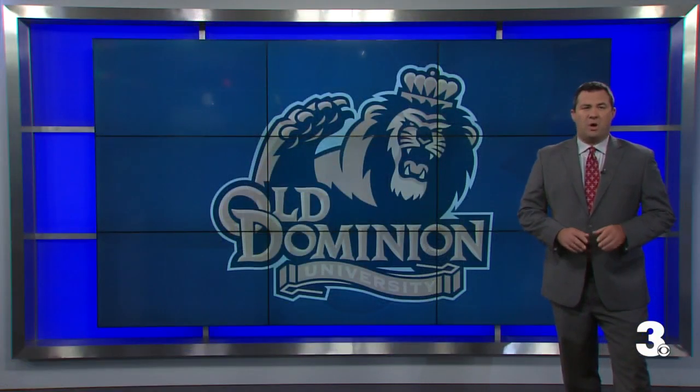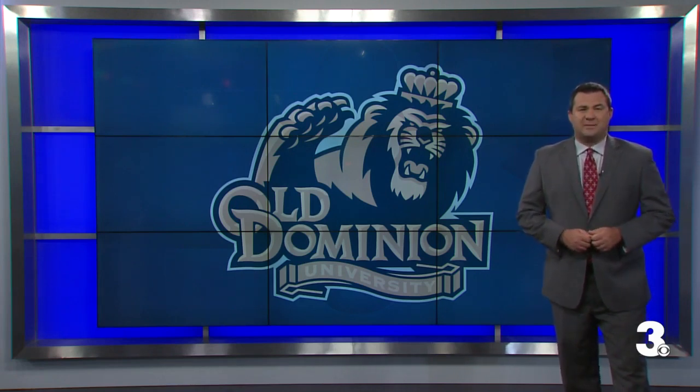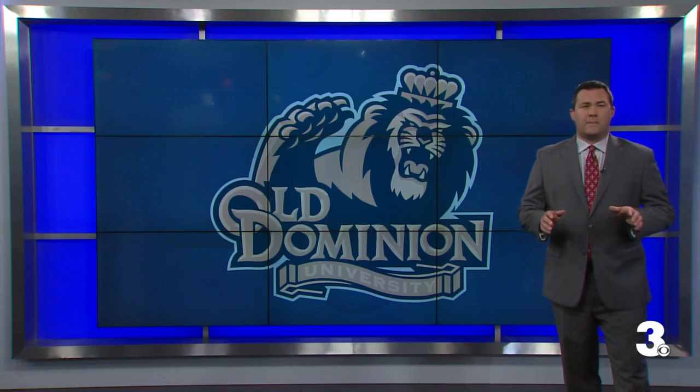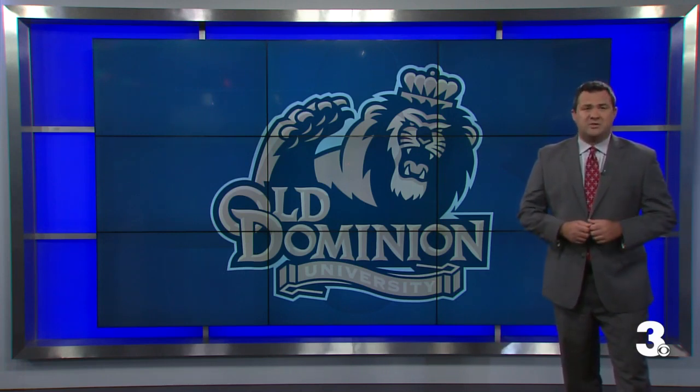Brandon will be a member of the team all season long, going to select practices and games. That wraps up tonight's edition of the Old Dominion Full Court Press. If you joined us late, the entire program will be available on WTKR.com.